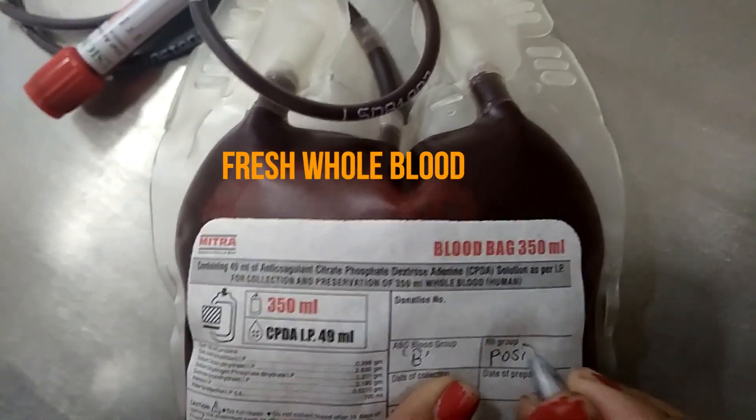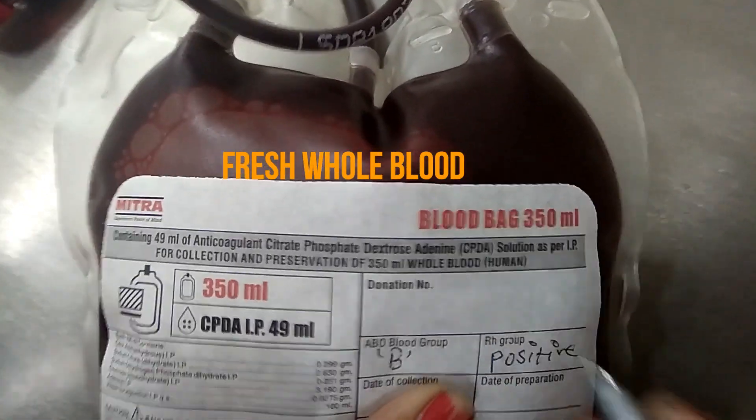Here we can see this is the fresh blood, just collected.